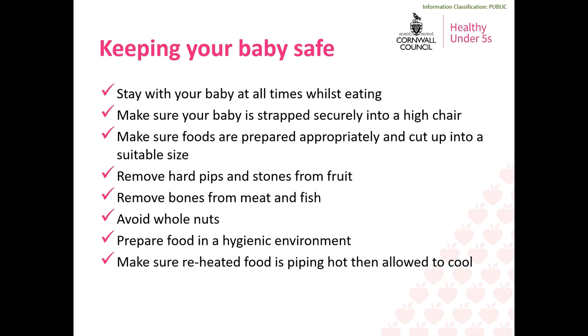Another aspect to consider is food hygiene in general, as babies and young children are particularly vulnerable to bacteria that can cause food poisoning. Ensure you prepare all food safely and hygienically by using different chopping boards for different food types, making sure cooked food that has been cooled is reheated piping hot before cooling slightly to eat, wiping down food preparation surfaces, and washing utensils and cutlery thoroughly.